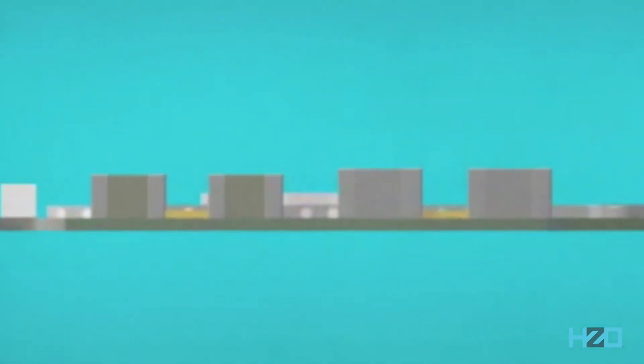Since parylene is applied through a chemical vapor deposition process, it truly is 3D conformal. All the edges of the components and PCB are all coated evenly, and it can even get underneath components as well.